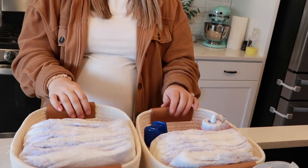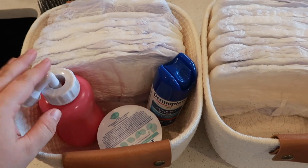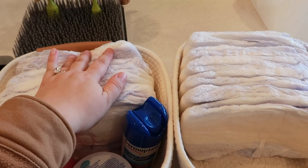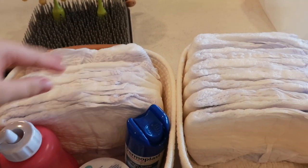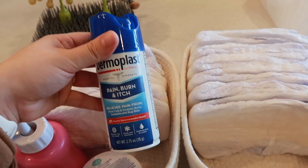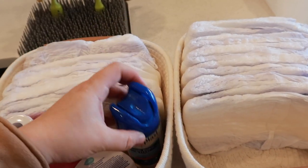Here's everything I put in my postpartum baskets. I have my Depends — my adult diapers — because I know I'll be using those at first before I start using pads. I also have some Dermaplast in here. Dermaplast is essential; it is so relieving for postpartum. I definitely recommend getting some.